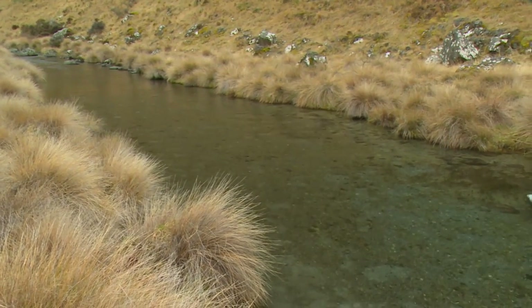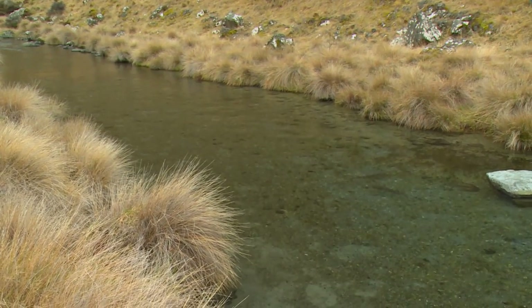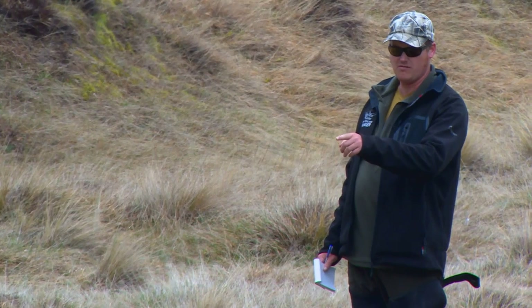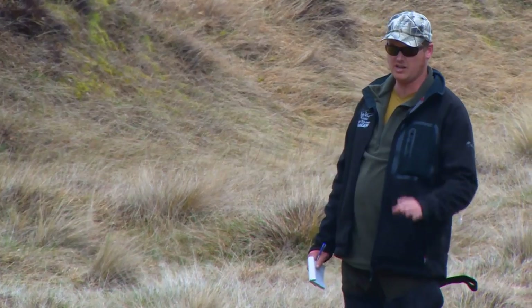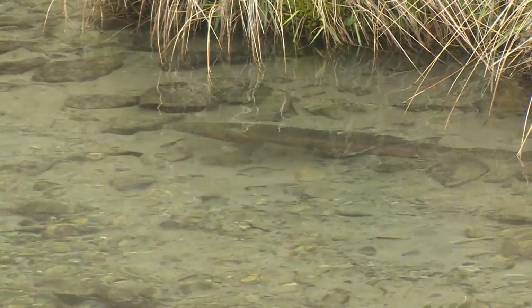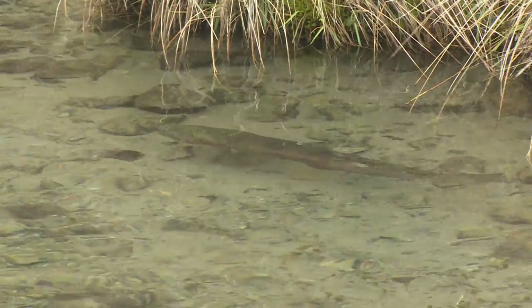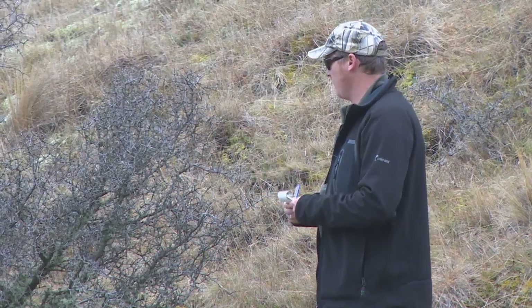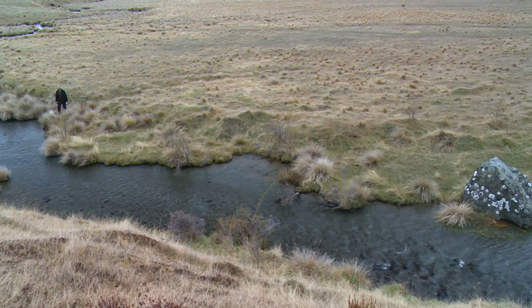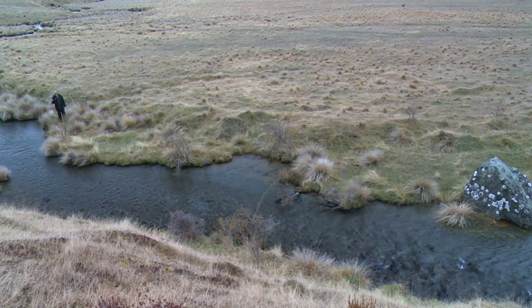Eleven fish just in this little area here. Just in front of me there's a female rainbow trout that's dug a redd. It's probably laid its eggs already and it's just kind of guarding it. There's another large redd out here and a fish right here sitting on a redd.